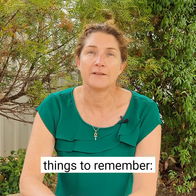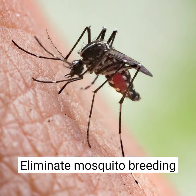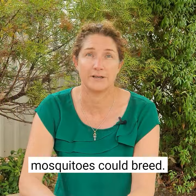There are three things to remember: control, protect, report. Control mosquitoes on your property — eliminate mosquito breeding areas like stagnant water, fill up puddles with soil, tip out containers where mosquitoes could breed.